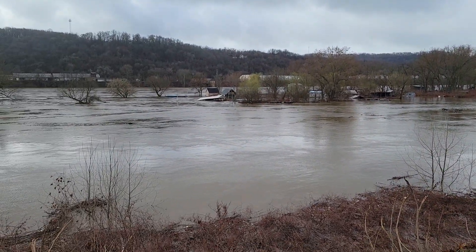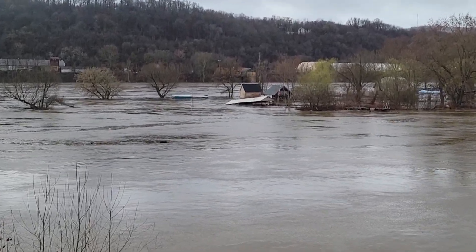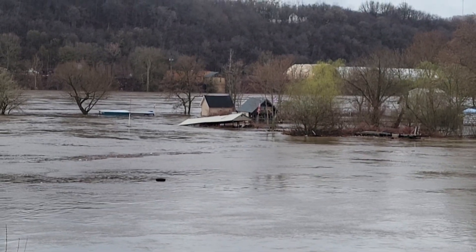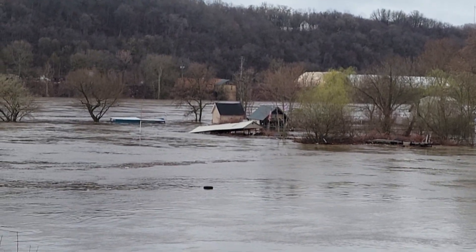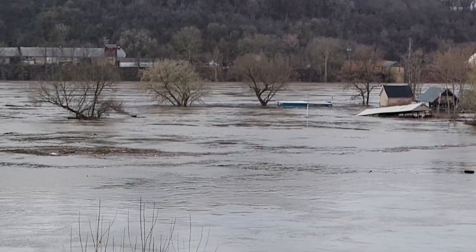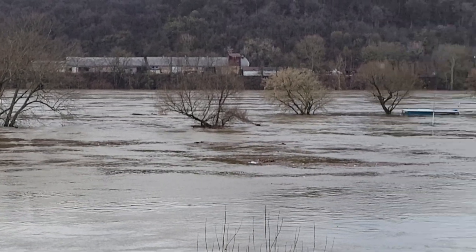If you look closely, I'll try to zoom in for you. One place has started to give way on the island there. You can see a tire floating down — it's part of a dock on that one.